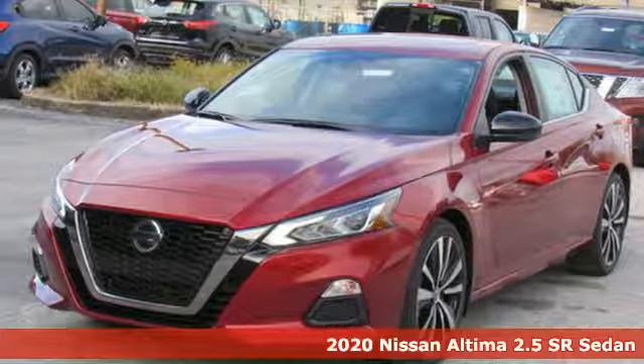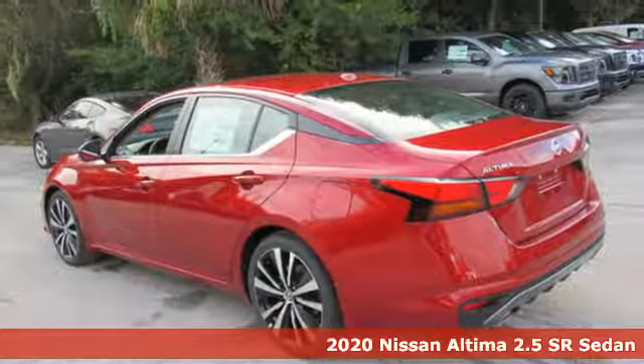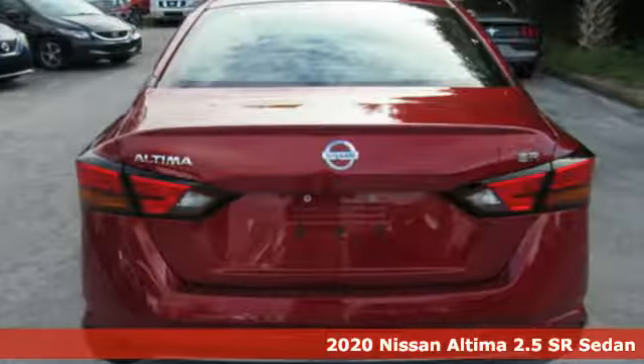Here's a new 2020 Nissan Altima. No one likes to be put in a box, so don't drive one. Enjoy the aggressive looks and the soothing comfort of the Altima.